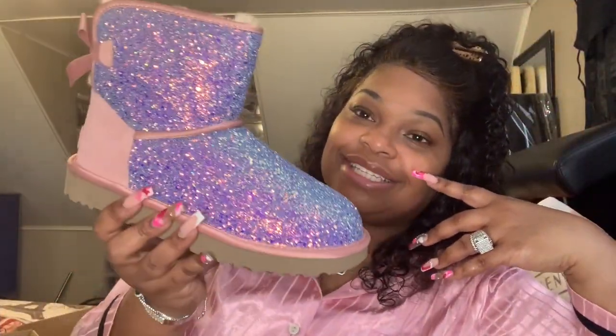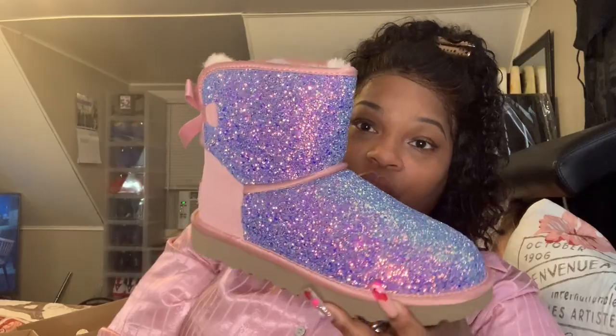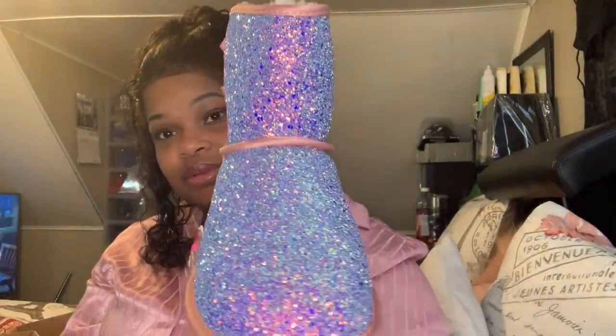My next pair of Uggs that I am showing are these Cosmo Pink Uggs. I actually got these for Christmas. How beautiful are these Uggs? If you don't have these Uggs you definitely missed out, because these are gorgeous. I actually haven't even worn them yet, but oh my god, like they are so beautiful. They definitely look very Cosmo.